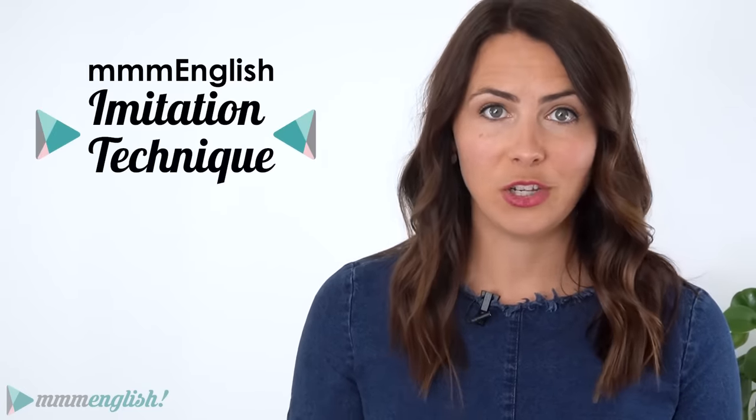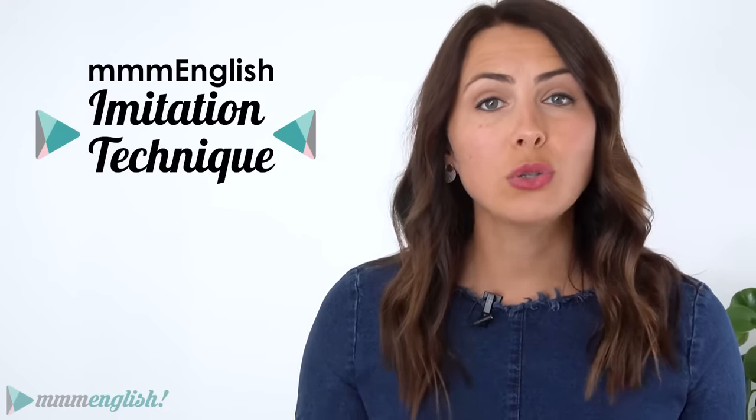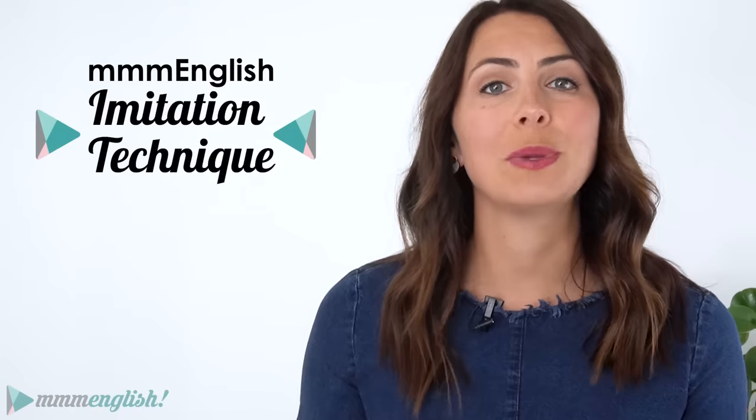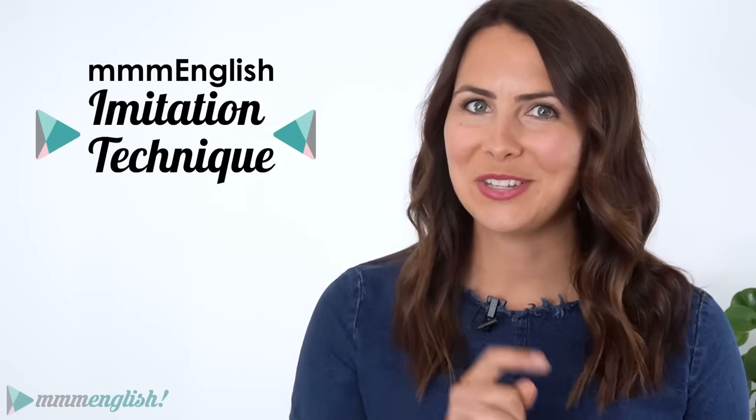And to make sure that you get the most out of this lesson, we're going to be practising with the mmmEnglish imitation technique — it's one of the most effective ways that you can reduce your accent and fix your pronunciation problems so that you speak English more clearly and more confidently. So stay tuned!